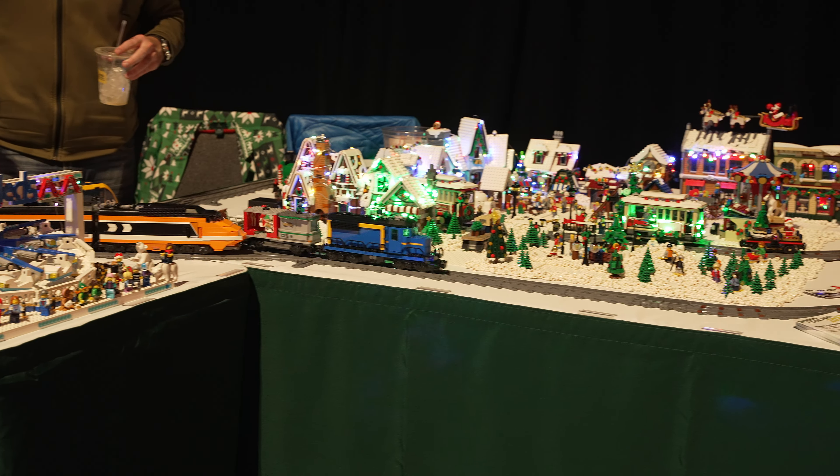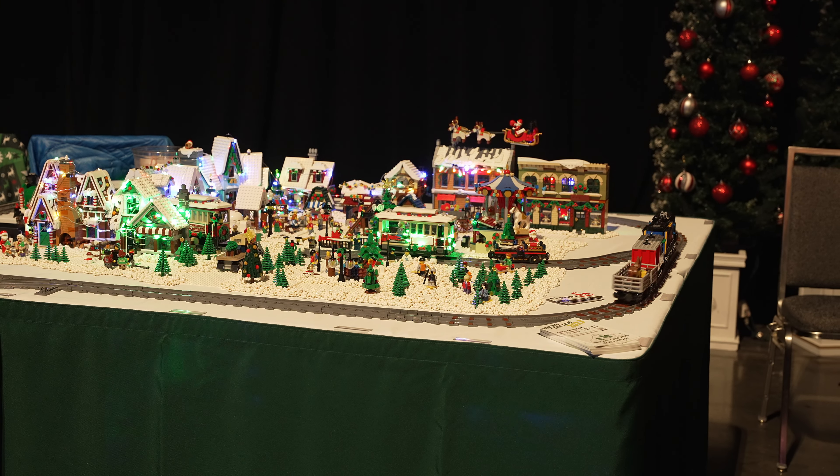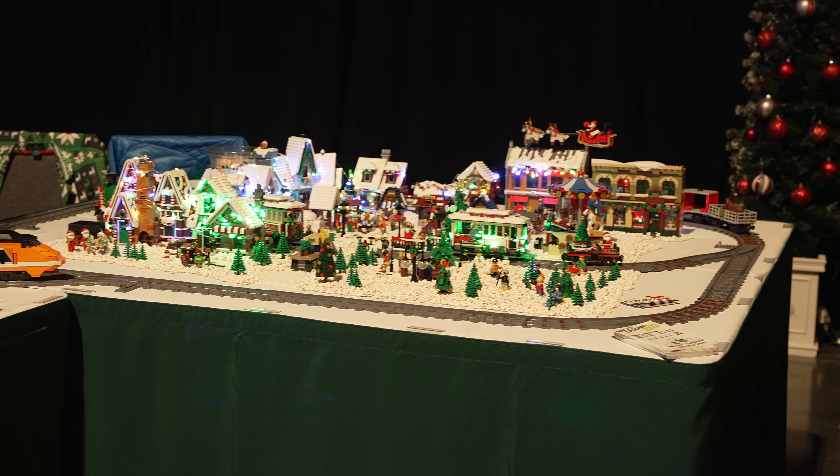And of course, trains are a favorite of AFOLs and the public alike, so here's the first of several trains that were part of the display.